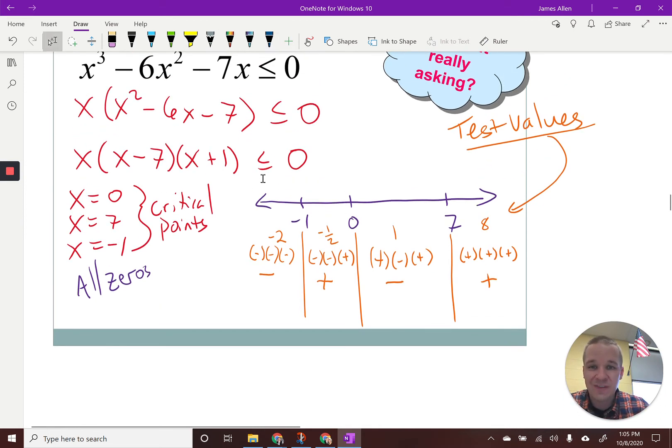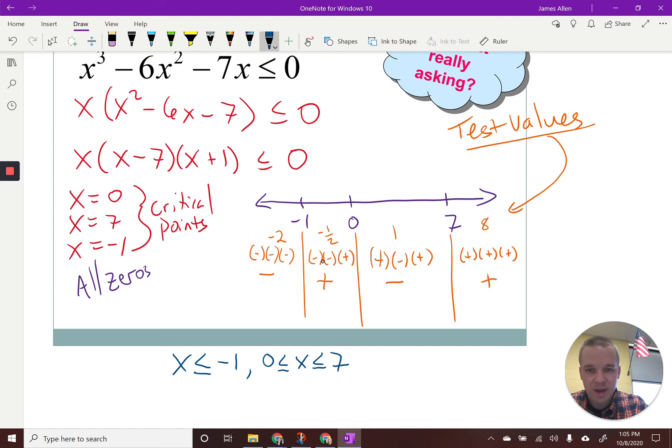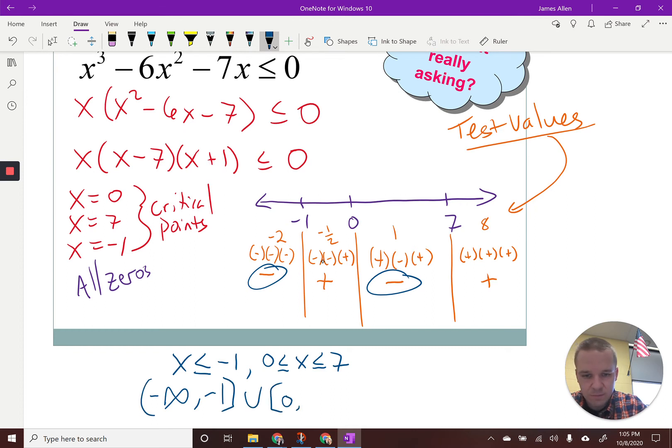The question is: when is it less than or equal to zero? I can look at the sign chart and answer it. When is it less than or equal to zero? It'd be from negative infinity — or when X is less than or equal to negative one — and then also when it's between zero and seven. In interval notation, that would be from negative infinity to negative one, and then from zero to seven.